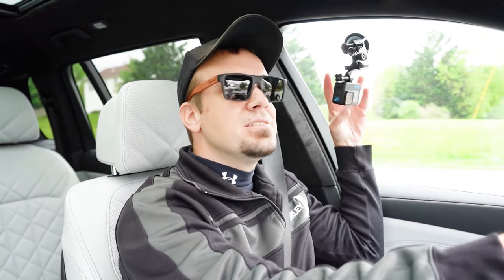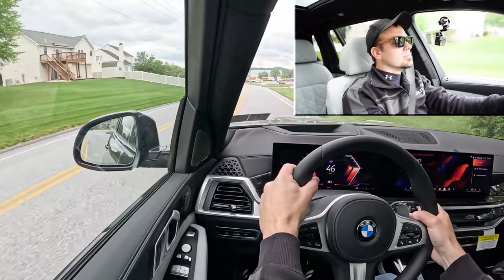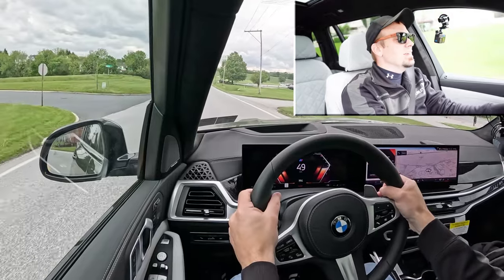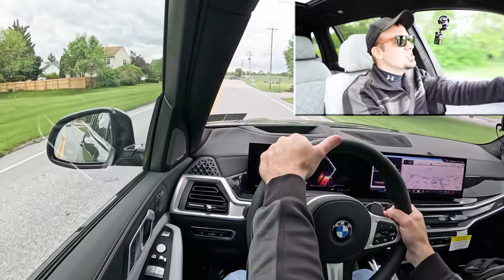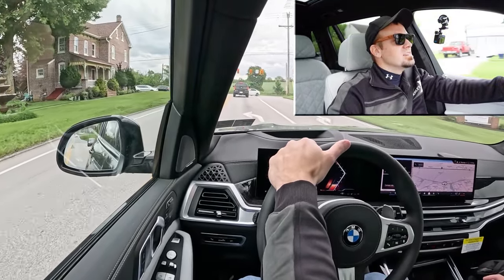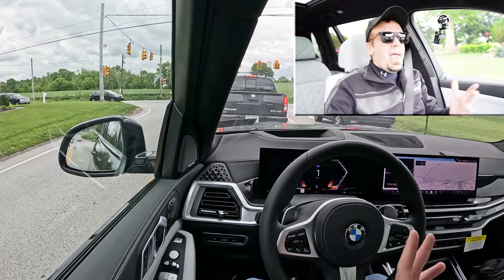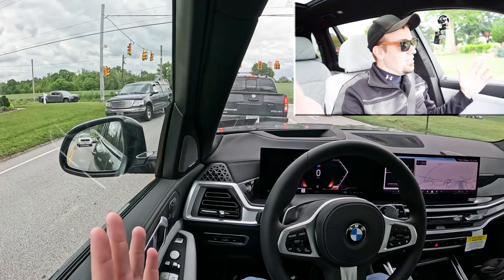Let's go ahead and put these paddle shifters to the test and see how quickly they react. The response is instantaneous — I kind of expected that because I just got done reviewing the X5. The paddle shifters are lightning quick, which always surprises me, but it really shouldn't at this point after reviewing BMWs for about ten years. You don't expect that on SUVs, but BMW never lets me down with these paddle shifters — they are incredibly impressive, even on the xDrive 40i.